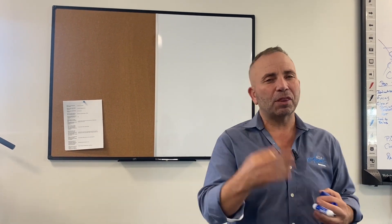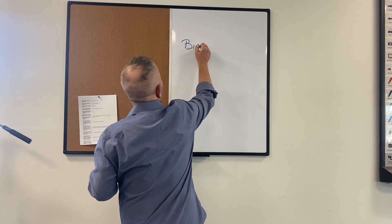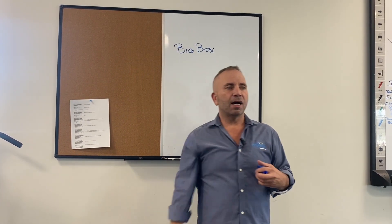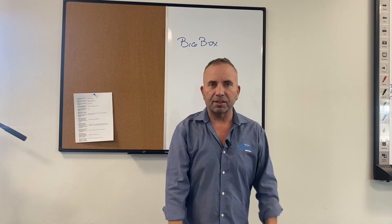It's broken up into three different categories — the manufacturers, retailers, or people who sell this. There's big box. These are companies like Home Depot, Rainsoft, and Lowe's. You get a big box sitting on the shelf.